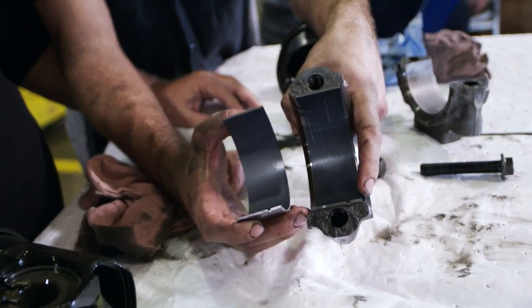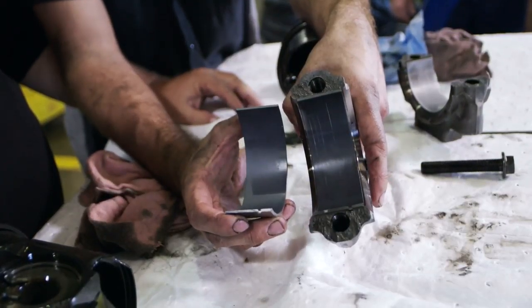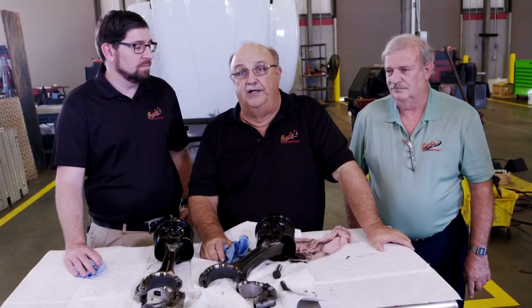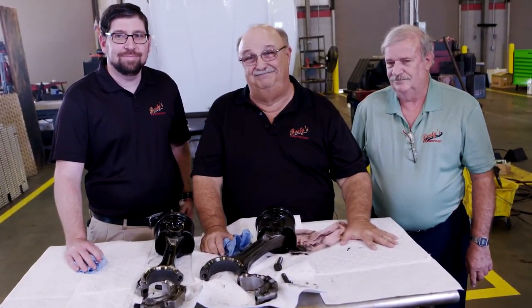Mike, this is your bearing that we just pulled out — it's got over 500,000 miles on it. This is a brand new one fresh out of the box. You can see there's barely any difference between the two of them. The oil's got so much better. When I first started trucking, we used to have to change main rods and bearings at 300,000. Now we're going to change at a million.